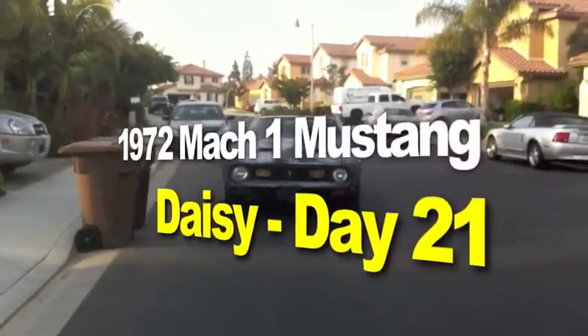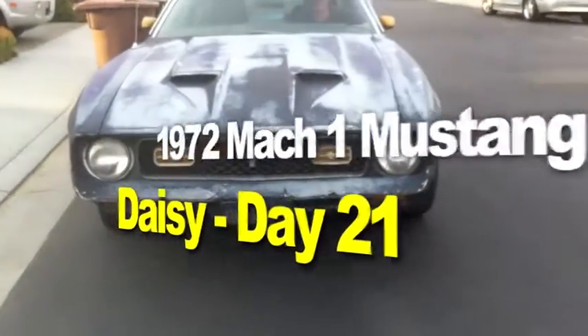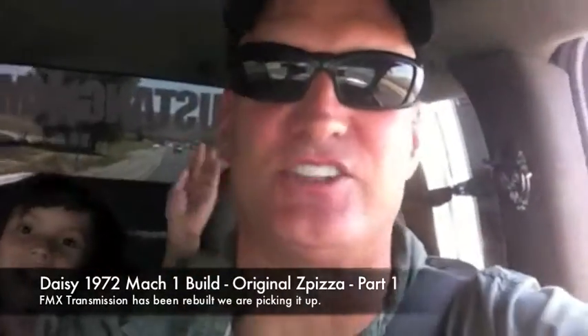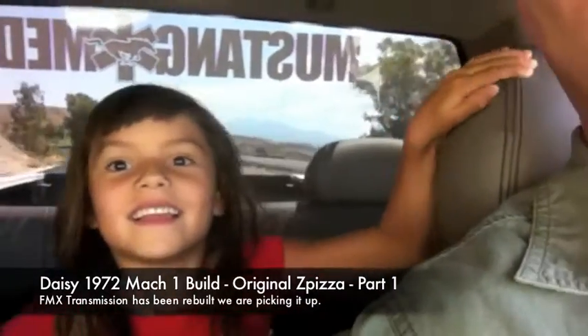The 1972 Mach 1 Mustang restoration project. We're rolling out to Dana's to pick up the FMX transmission for the 1972 Mach 1.